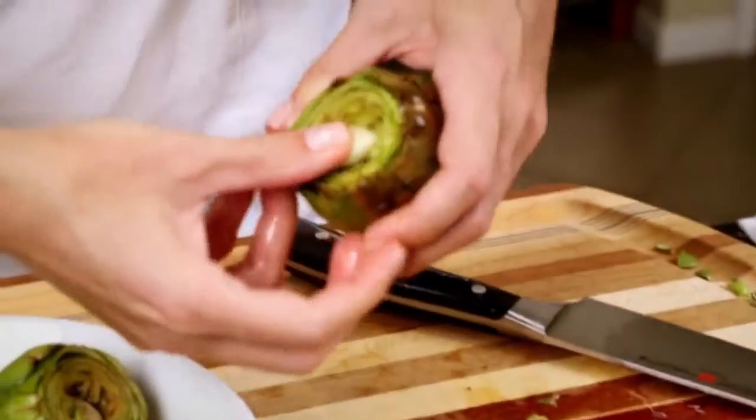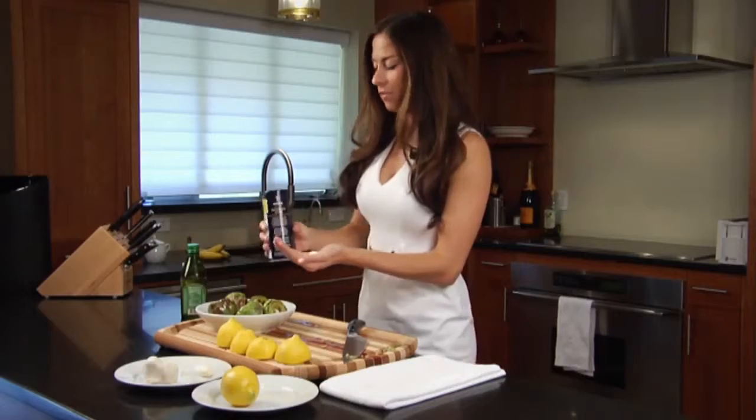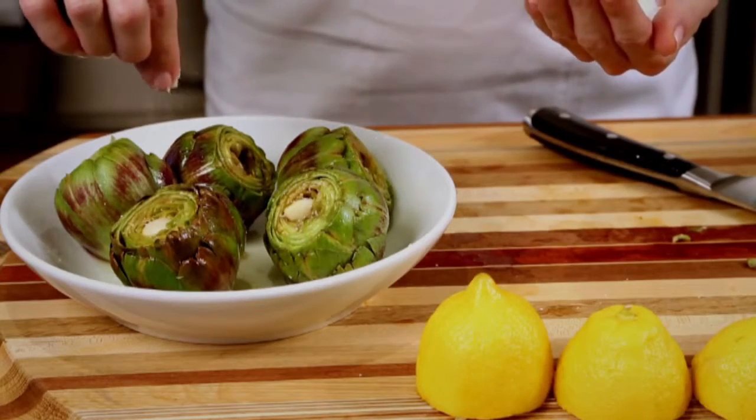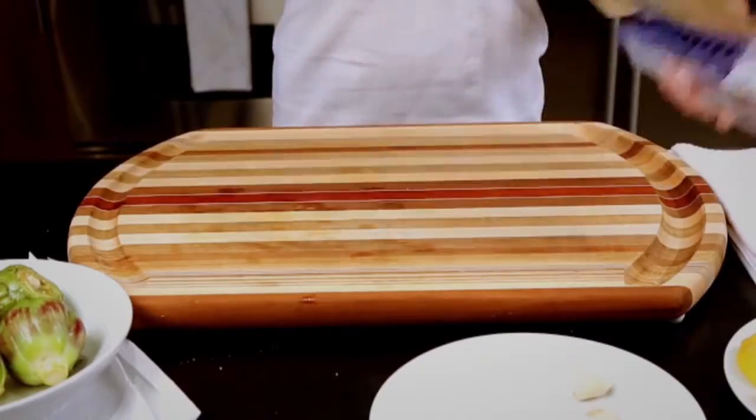Put about a tablespoon to two tablespoons of olive oil inside the artichoke. Put a garlic clove into the center of each artichoke. Then put a pinch of salt onto each of the artichokes.